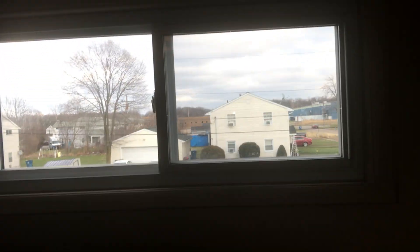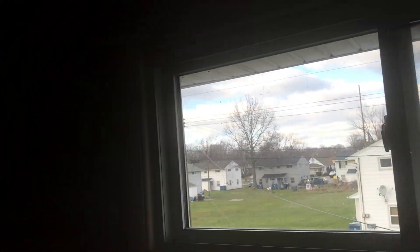Going into the next bedroom. The carpet will need to be cleaned. The walls need to be painted. The windows need to be cleaned. All the doors are in good shape.